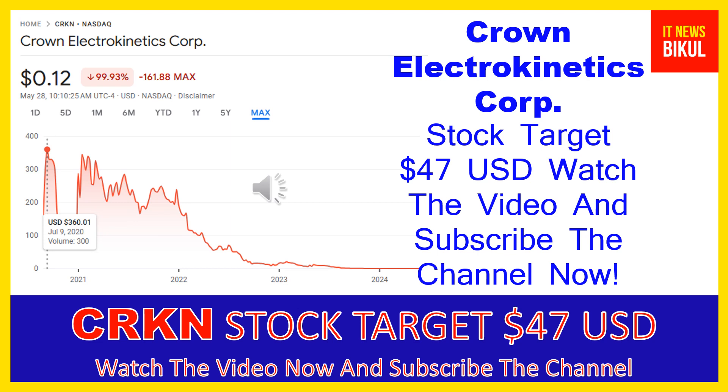You can buy CRKN stock in the cash segment and just take delivery of CRKN stock in your DMAT account, and just hold for the next 1 or 2 years. After 1 or 2 years, CRKN stock can trade at the $47 USD level. So if you want, you can take a position now on CRKN stock and you can earn good profit after a few years.